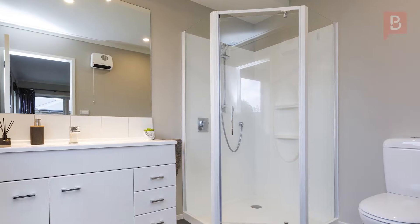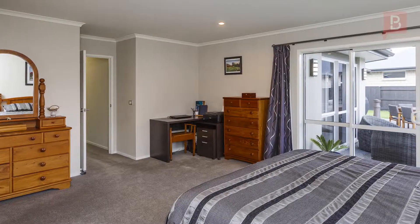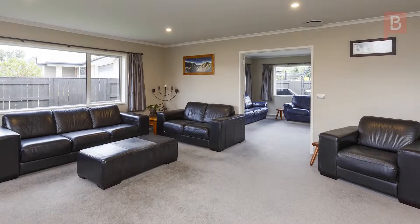This spacious family home features four generous sized bedrooms, the master with ensuite and walk-in robe, and it opens to the large patio area. Ideally orientated for the sun, the living spaces will serve you well.